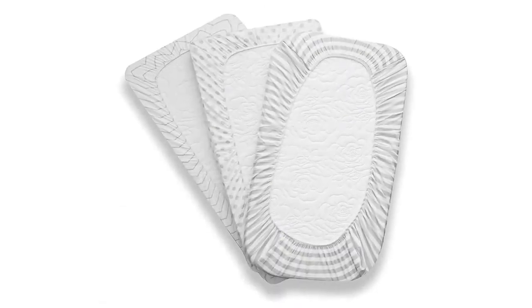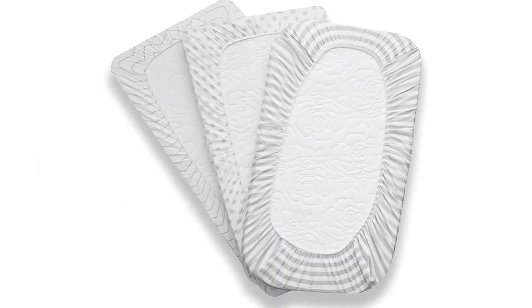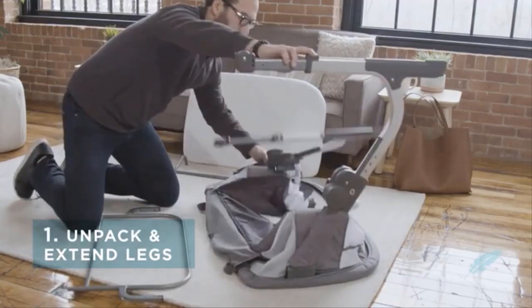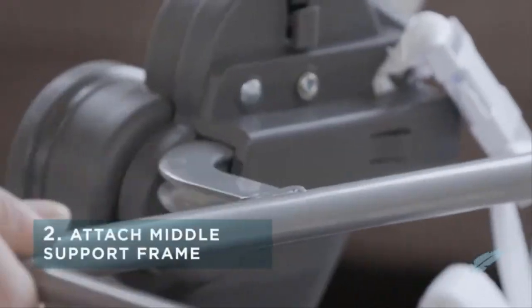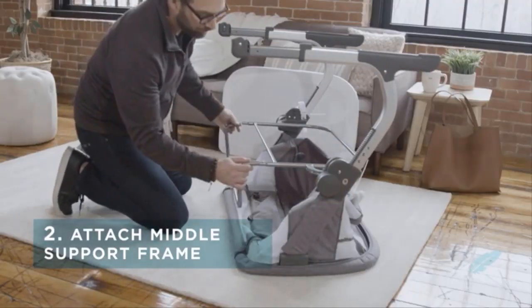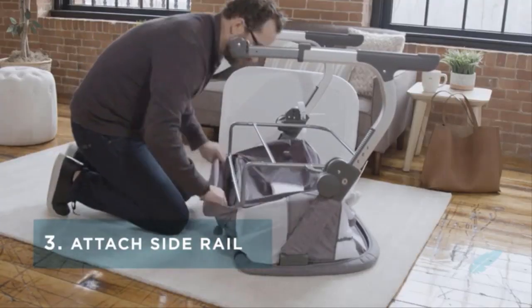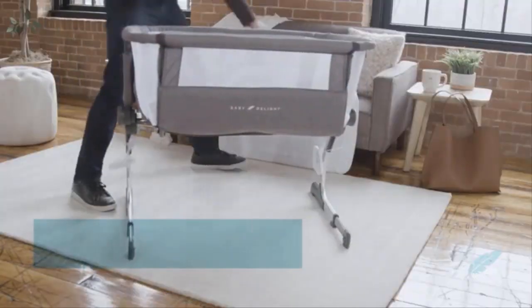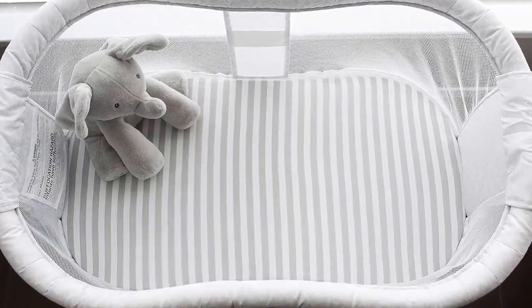If you are interested in buying the NodNalCo bassinet fitted sheet set, the link to buy from Amazon is included in the video description. Assembling the Beside Me Dreamer is easy — each piece snaps together without requiring any tools. The quick assembly and disassembly combined with the lightweight frame make this bassinet a great traveler. Note that the bassinet includes one fitted sheet, but you'll need to order spare sheets since the mattress is not a standard size.